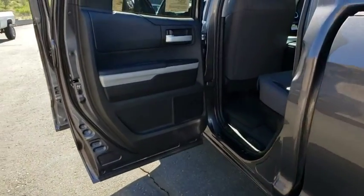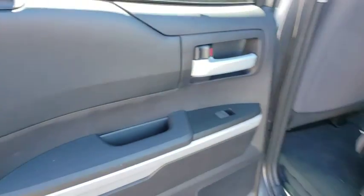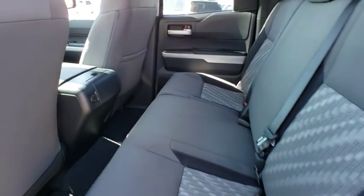Trip computer, compass, power windows, panic alarm, tachometer, Sirius satellite radio, remote keyless entry, brake assist, overhead console, and front bucket seats.